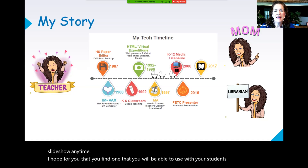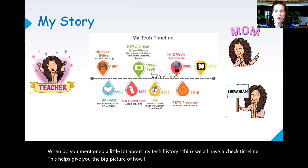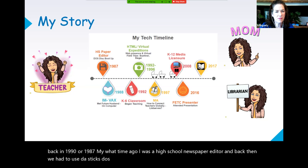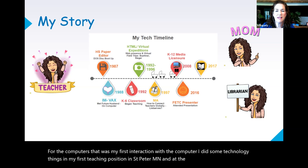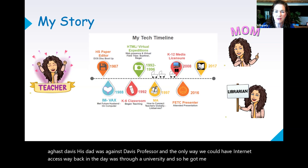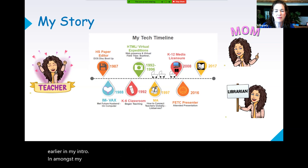Wendy mentioned a little bit about my tech history. I think we all have a tech timeline. This helps give you the big picture of how I started on my technology journey, going way back to 1990 or 1987. I was a high school newspaper editor, and back then we had to use DOS disk boot-ups for the computers. That was my first interaction with a computer. In my first teaching position in St. Peter, Minnesota, one of my students' fathers was a Gustavus professor, and the only way we could have internet access was through a university, so he got me hooked up with making my first website using HTML.